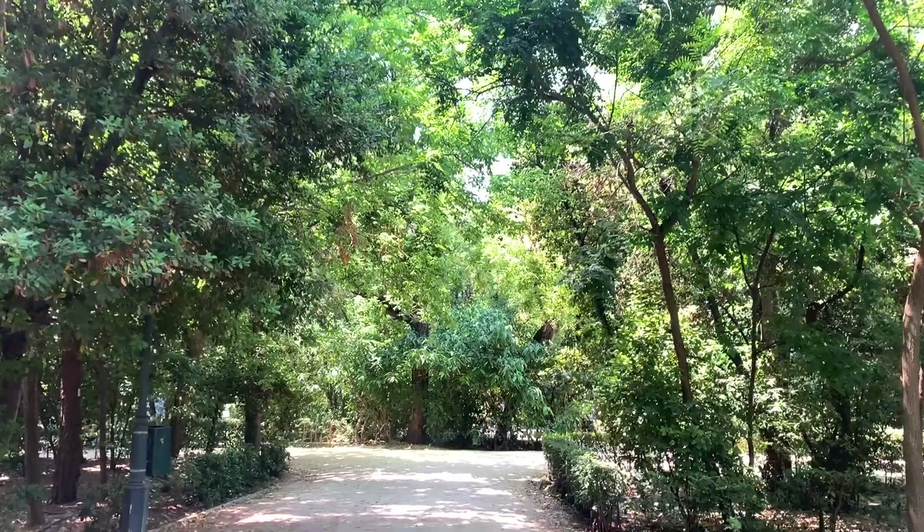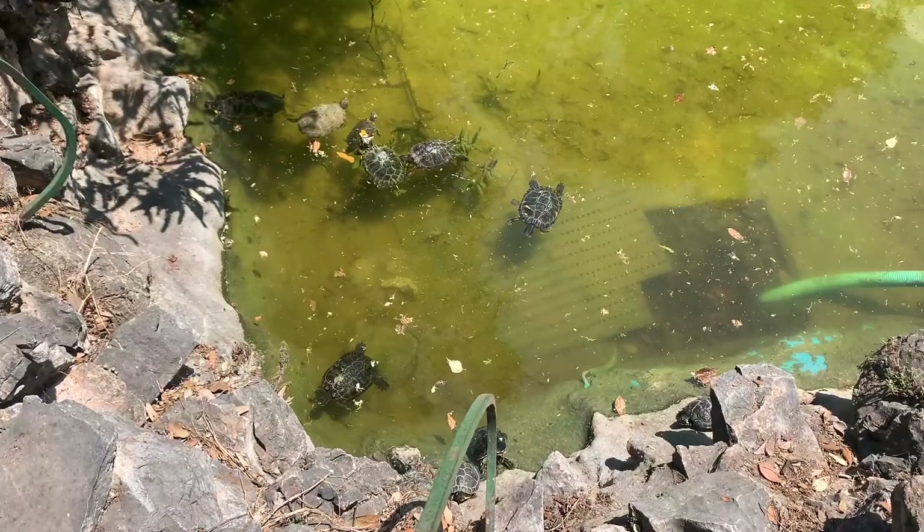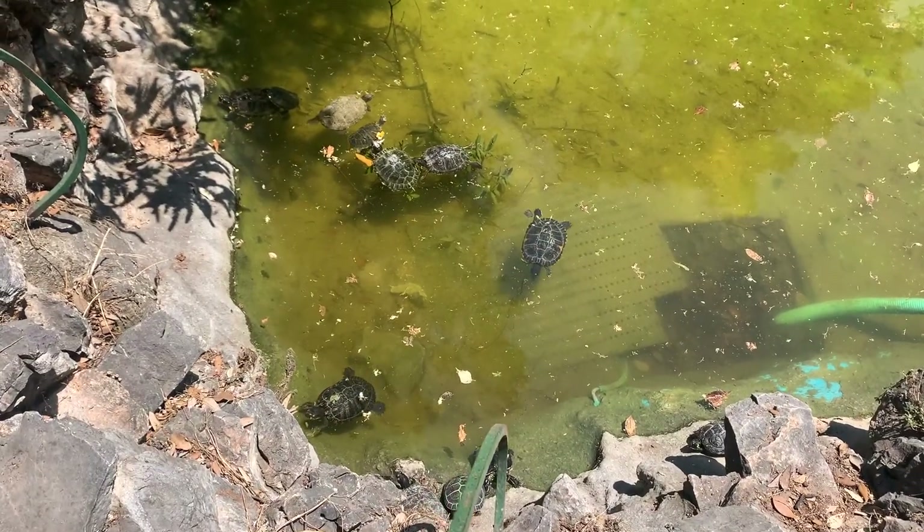We are now walking through the National Gardens, which is a great place to come to escape the hustle and bustle of the city. There's also a ton of shade, which is great because it's like 100 degrees here today.